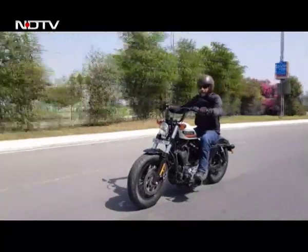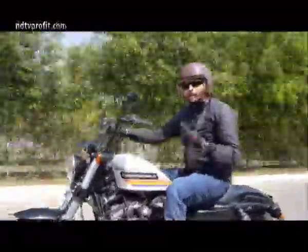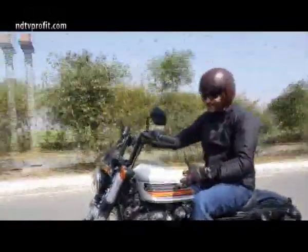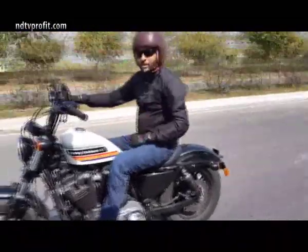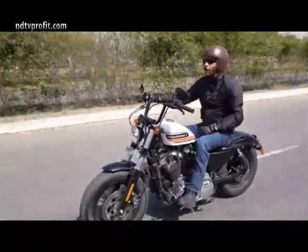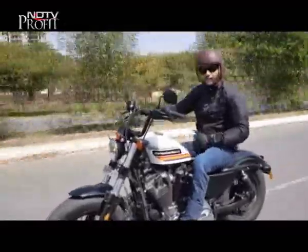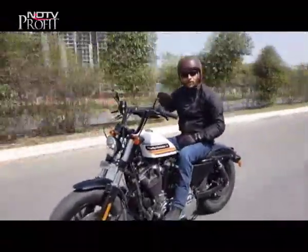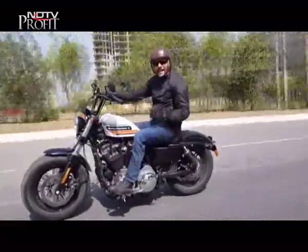The 48 Special is powered by a 1200cc air-cooled V-twin engine making about 97 Nm at 3,500 RPM — enough pull to keep you entertained, and you can cruise comfortably at around 120 kmph. But the pleasure is taken away by a small, puny fuel tank, meaning frequent refuelling on long rides. For daily commuting, there's a price to be paid: stuck in bumper-to-bumper traffic, the heat from that big V-twin becomes uncomfortable. And on uneven stretches, the limited suspension travel makes things uncomfortable on your backside.